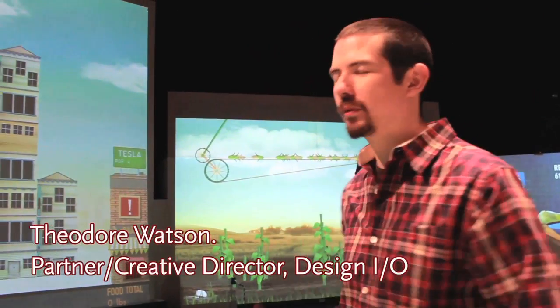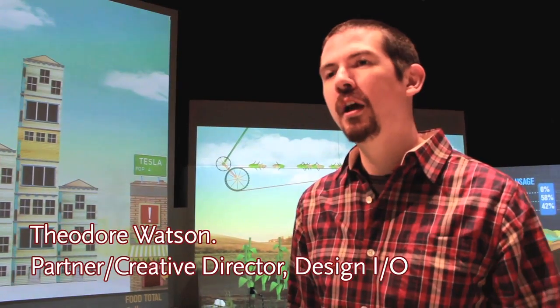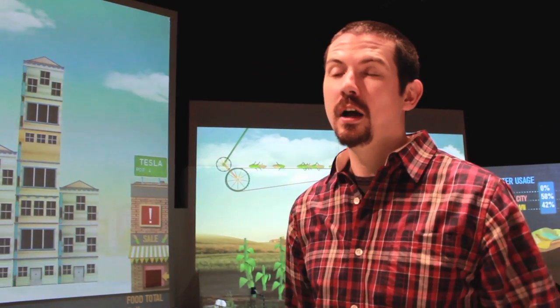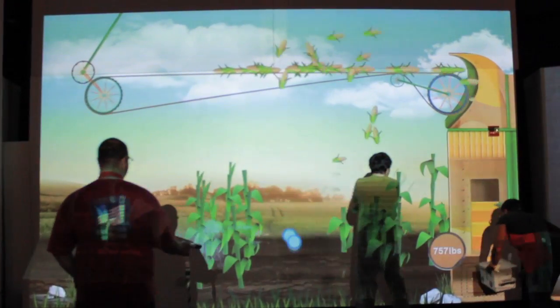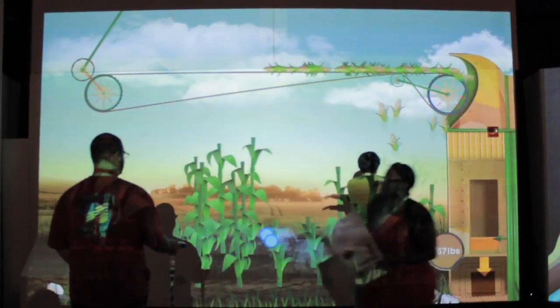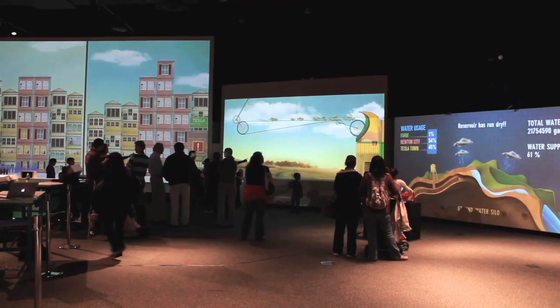The Connected Worlds prototype is really the result of a three-month prototyping session at the New York Hall of Science, where we've been testing ideas of sustainability, as well as testing the idea of an overall experience made up of multiple installations where resources are shared and managed between those installations.